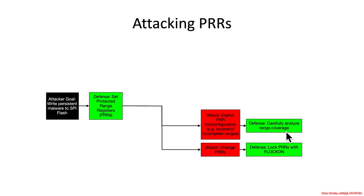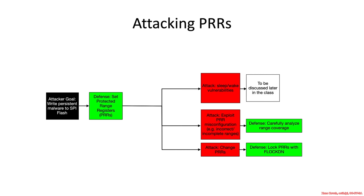Let's assume that they had done their due diligence and carefully analyzed and covered the correct ranges. What else could an attacker do? They could use sleep-wake vulnerabilities — we're not going to talk about that until later in the class — but sleep-wake vulnerabilities can actually just straight up unset the protected range registers. They just magically go away.